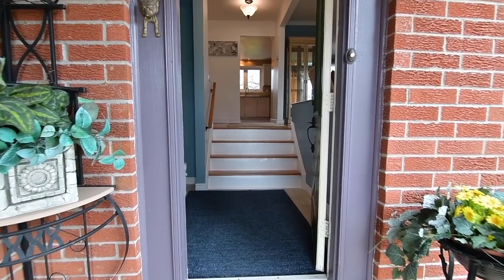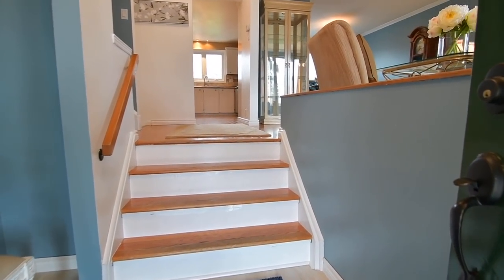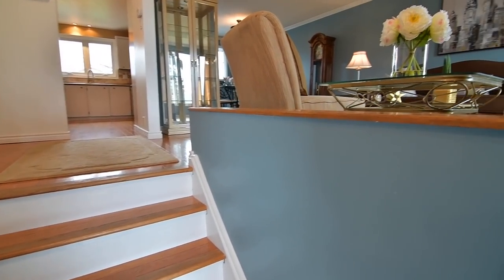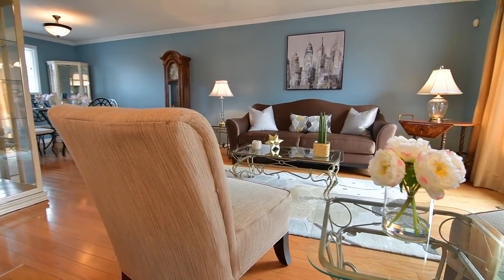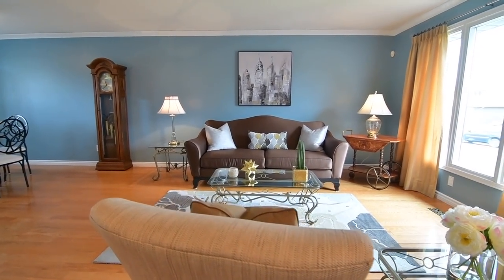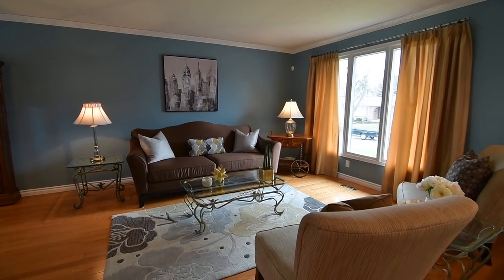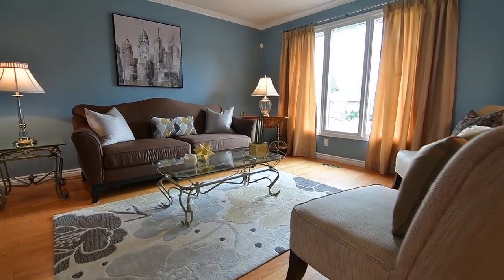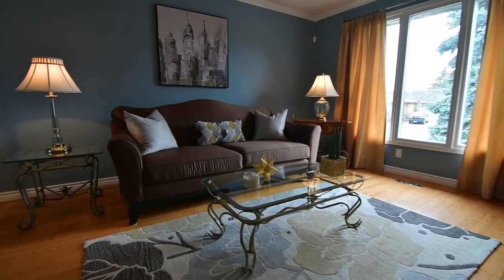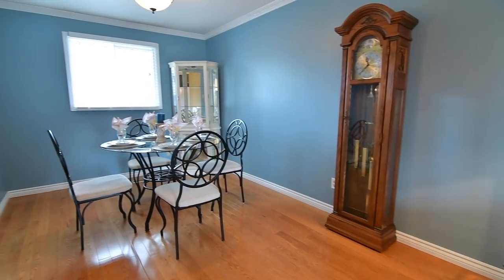Its interlock walkway and covered front entry invite you into a naturally bright, open-concept main level finished with hardwood floors throughout. The living room's picture window has a southeasterly exposure, and the northwest-facing dining room window allows for plenty of light. These combined entertaining spaces have the elegant touch of decorative crown mouldings and have direct access to the kitchen.